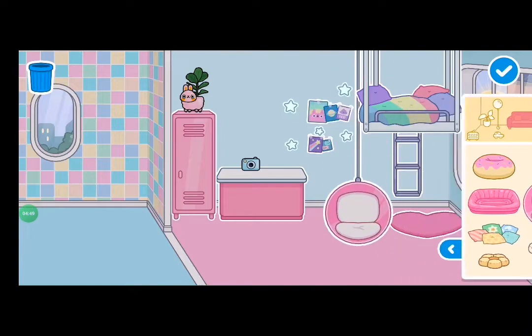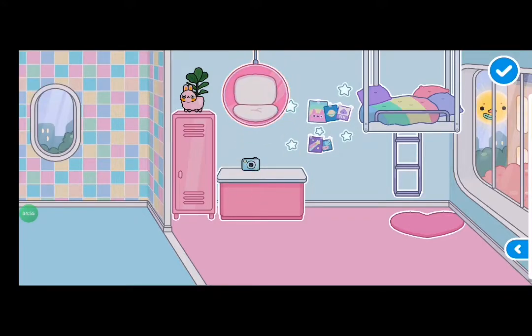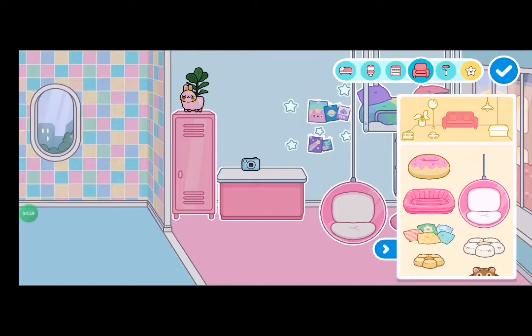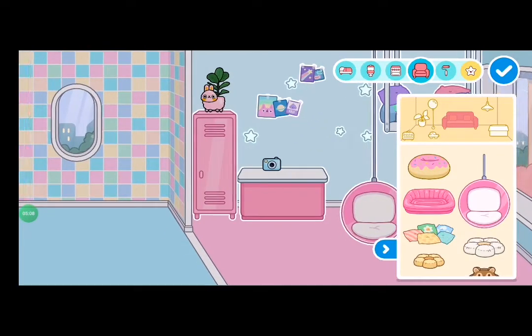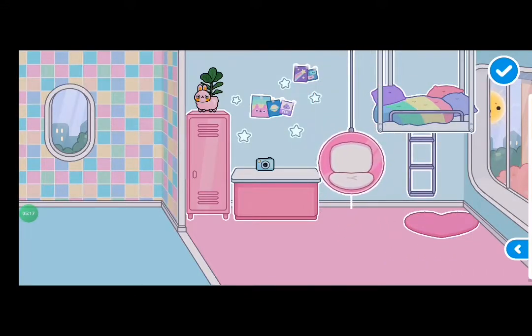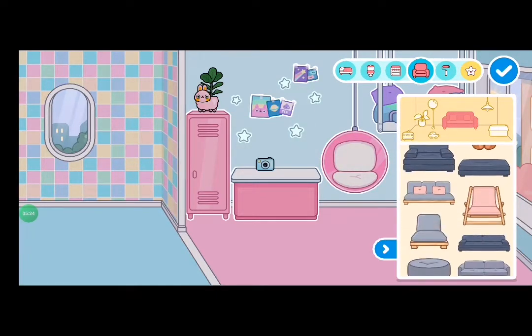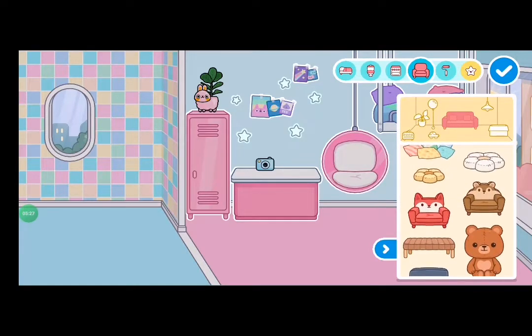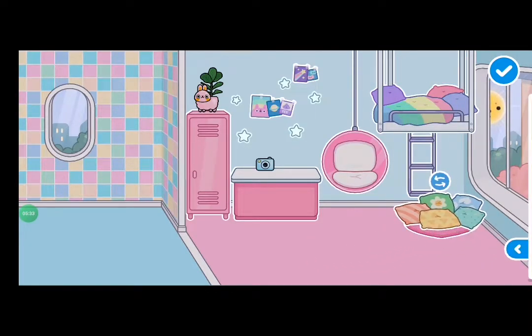Let's go add this hanging chair — wouldn't that be awesome? What if I move these all to the side like this? I'm going to redecorate the stars and put my hanging chair right over here. It's actually very beautiful — that suits, that suits.